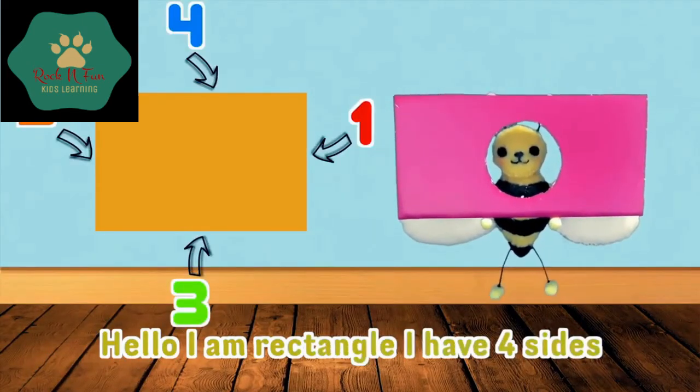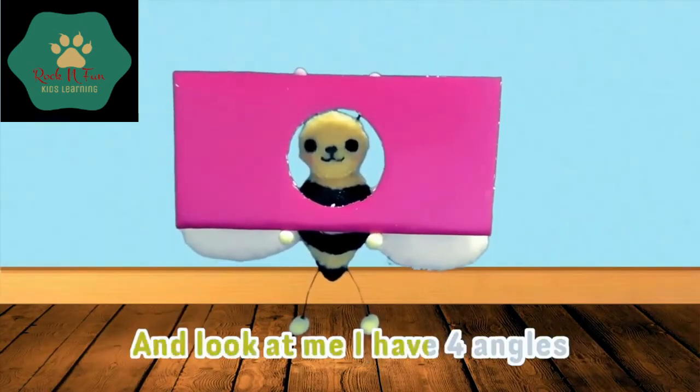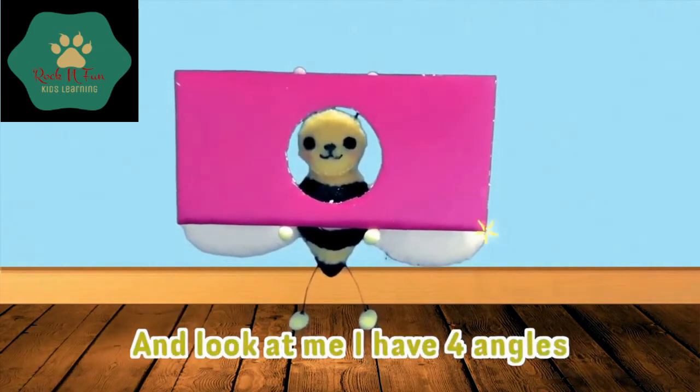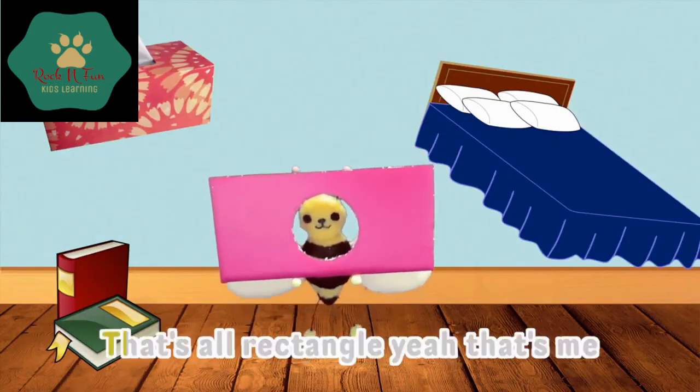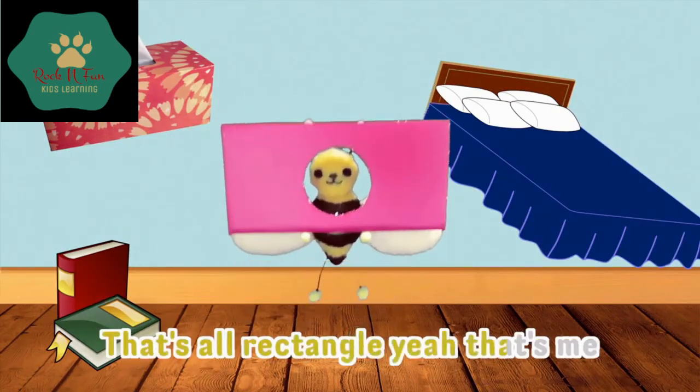Hello, I am rectangle. I have four sides. And look at me, I have four angles. Story book, pillow, and tissue box — that's a rectangle. Yeah, that's me.